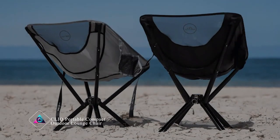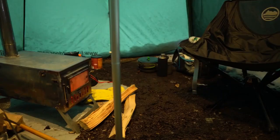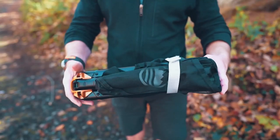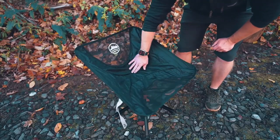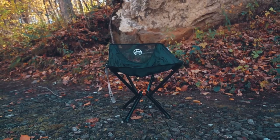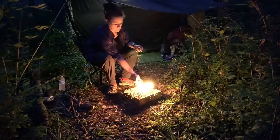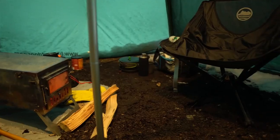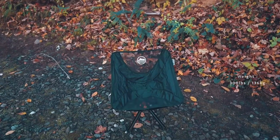Click Portable Compact Outdoor Lounge Chair. The Click Portable Compact Outdoor Lounge Chair is a great chair for outdoor fun. It's small and light, so you can easily carry it for camping or beach trips. You can set it up quickly without any fuss. Even though it's small, it's comfy to sit in and gives you a nice place to relax outdoors. Whether you're chilling by the campfire or soaking up the sun at the beach, the Click Lounge Chair makes outdoor lounging easy and comfy.